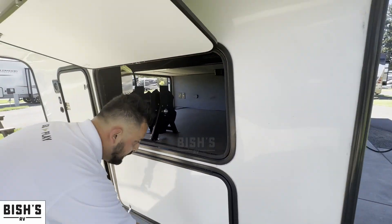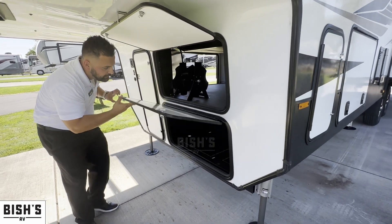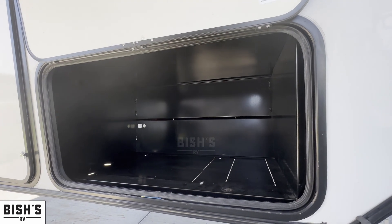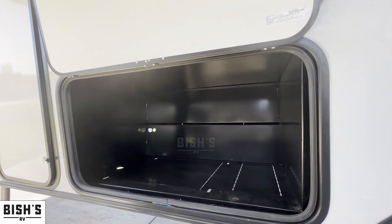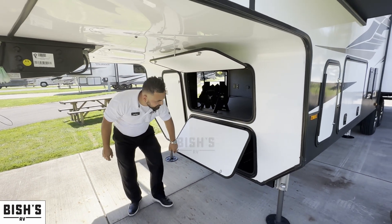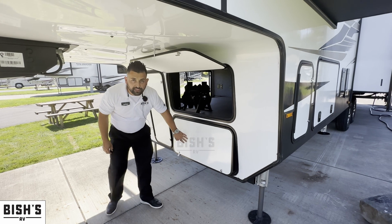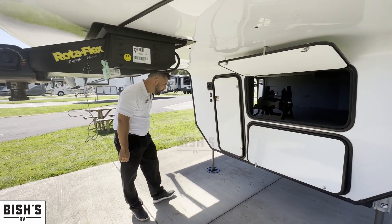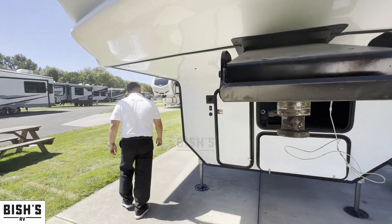Right down here you'll see this unit comes equipped with generator prep — a nice area to install a generator. If you want to have it installed into the unit so you don't have to carry an extra one around, you will have that option. Let's go ahead and go inside.